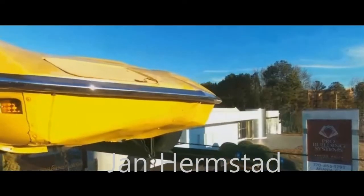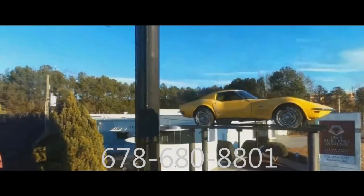So call me, Jan Hermstad, at 678-680-8801. We're in Atlanta. Thank you for looking.